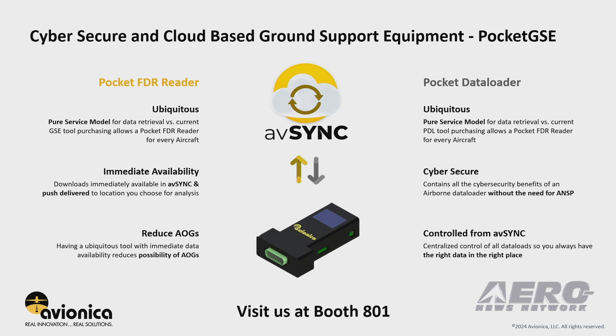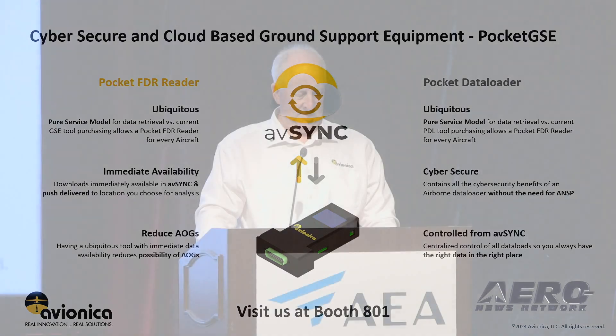The Pocket Data Loader, like the Pocket Reader, can be ubiquitous. And you get the benefits of cybersecurity without the requirements of an aircraft network security program. This will be less stress for your maintenance departments as they try to manage the fleets — no last-minute scrambling around for nav database updates every 28 days. I invite you to come join us and look at these products at Booth 801 today for any of your data gathering or transmission needs. Thank you.